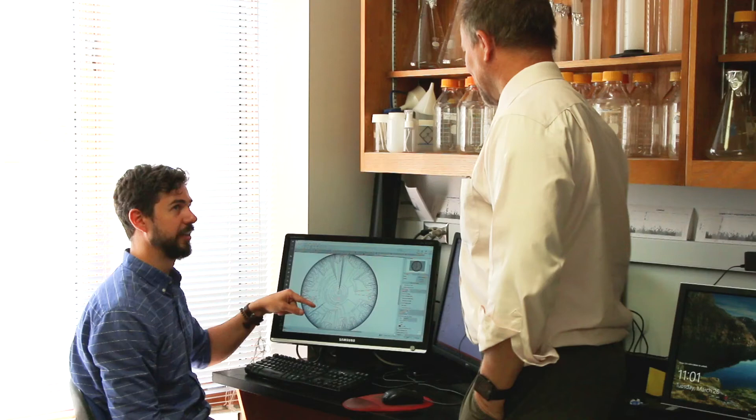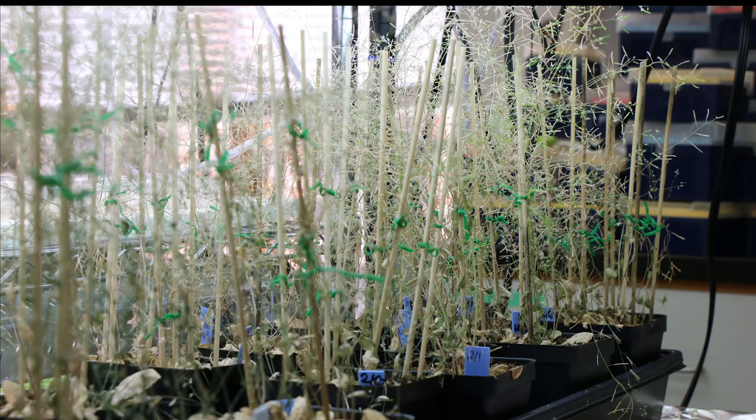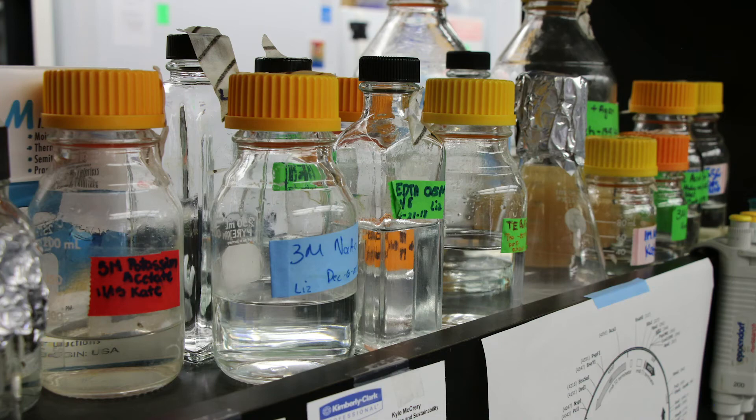They're paying very close attention to what we do, because we're able to manipulate the way plants grow in development by giving specific languages of light. To get to that point, we use three different approaches. The first is to use light, so the environment, to be able to manipulate the way plants grow, develop, and taste.